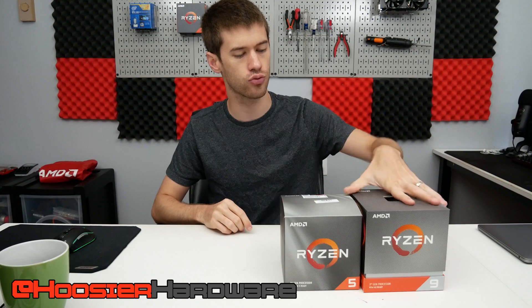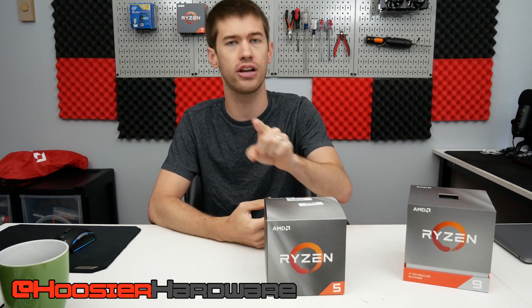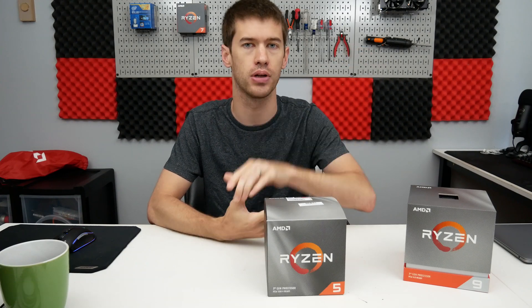Before we get into that, I do want to remind you guys I am giving away this Ryzen 5 3600X. It comes with the stock cooler, the processor, and the red swag bag. The giveaway ends in just a few days — if you're watching this video and haven't entered, the link is down below.